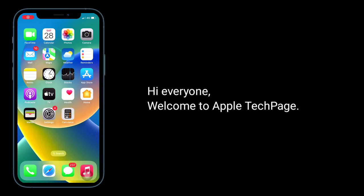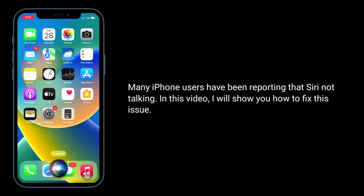Hi everyone, welcome to Apple Tech page. Many iPhone users have been reporting that Siri is not talking. In this video, I will show you how to fix this issue.